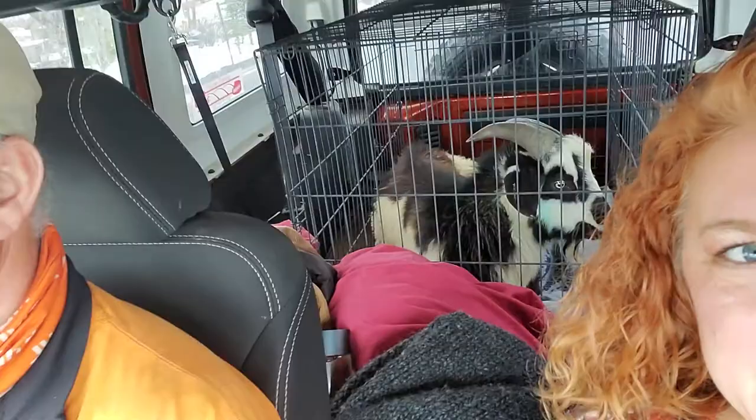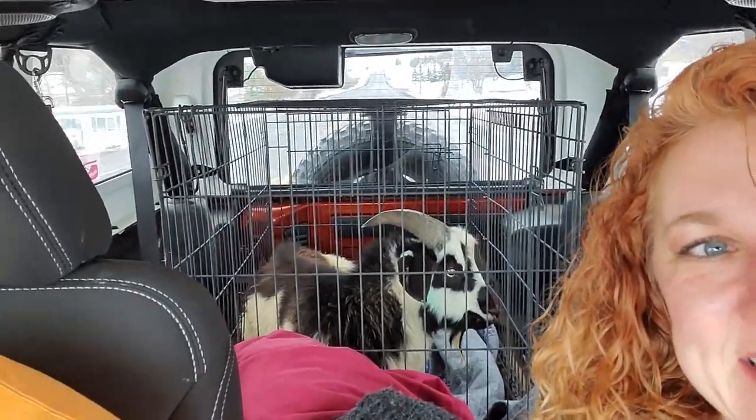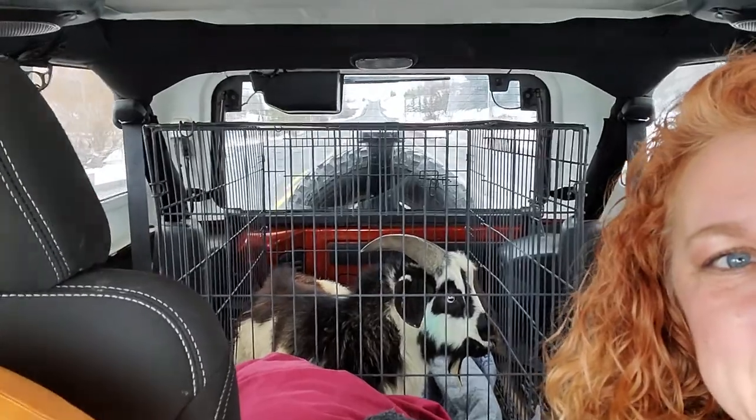So this is us heading north, two to two and a half hours, to meet Blarney Heights transport in Post Falls, Idaho. Little Harley, who is chilling right there — Harley, say hi — is headed to Colorado today.